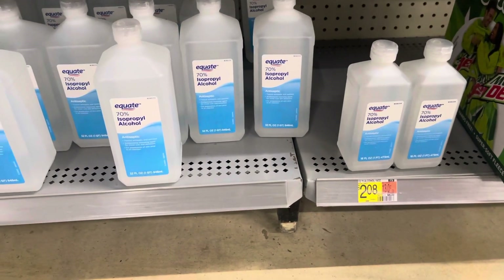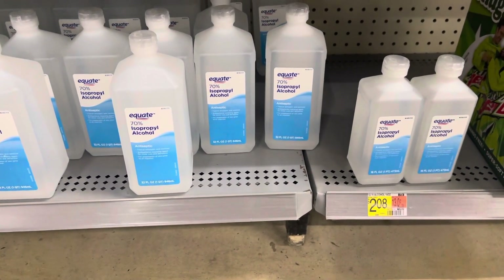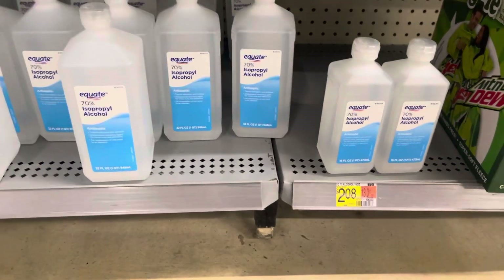As always, y'all, you know I'm just about saving money. Just trying to help someone save an extra penny. That helps.